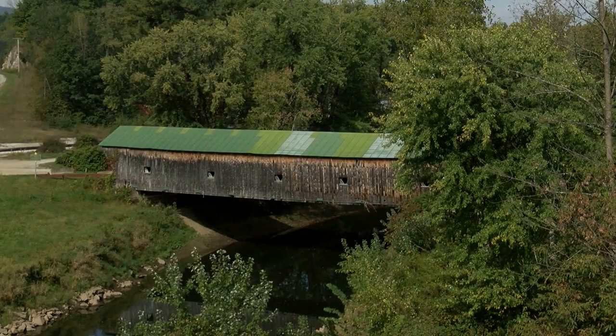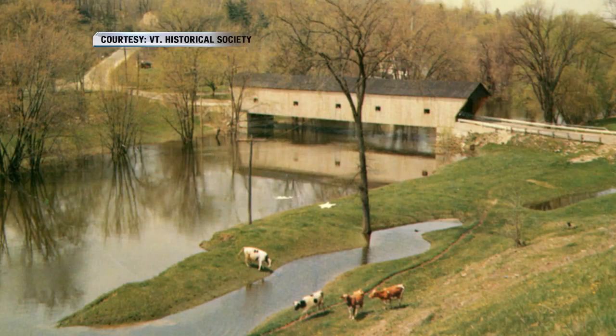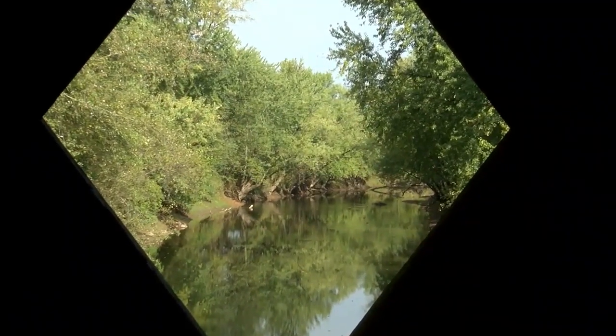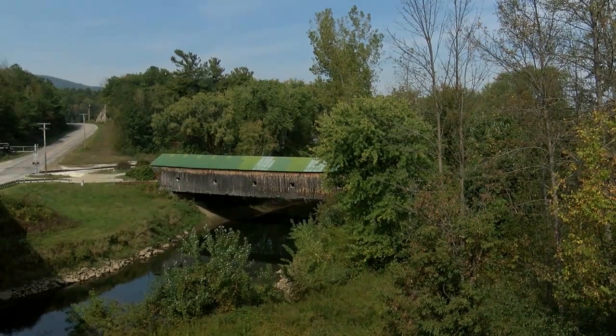This bridge has its own unique story. One of Vermont's biggest natural disasters was the flood of 1927, and many covered bridges were lost. This one was actually floated up off its piers and went down the Otter Creek about a mile, ending up in a farmer's field. But it was so well built that that winter they jacked it up, moved it back on the ice, placed it back on its piers, and the bridge continued to serve the town and this crossing really up until the 1980s.